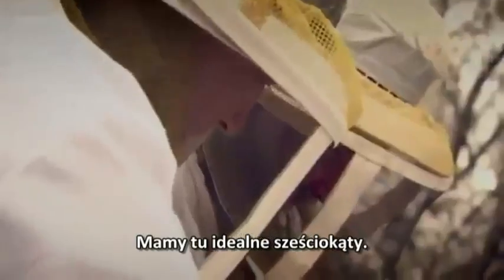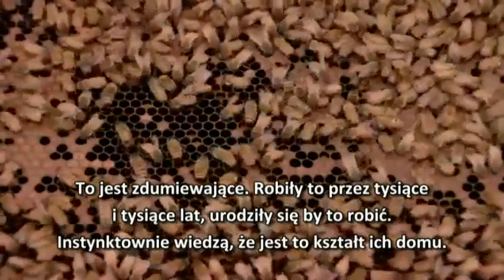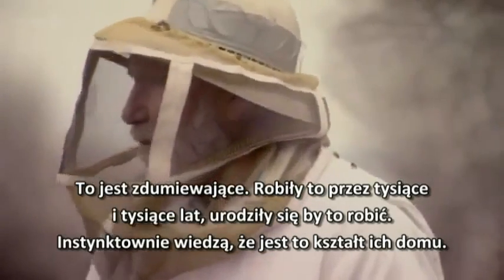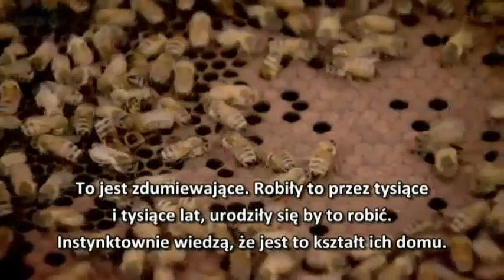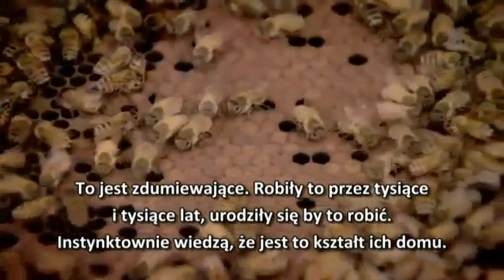Look at this — it's perfect. Hexagons here. It is amazing. They've just done it for thousands and thousands of years. They were born to do it. They just instinctively know that this is the shape of their home.